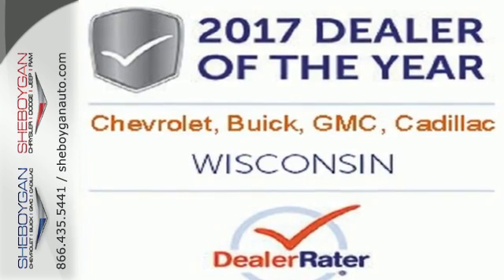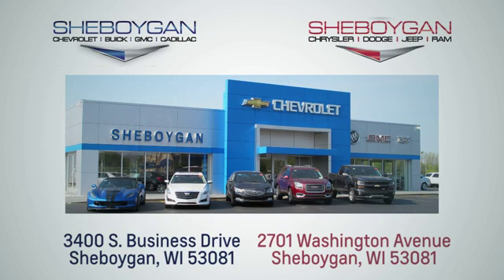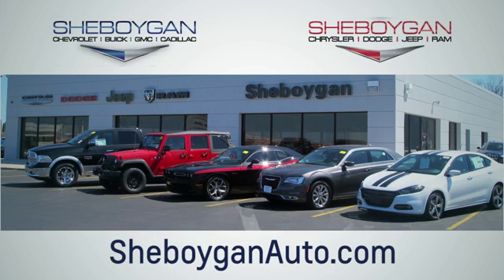Discover the reasons when you take it for a test ride today. Choose Sheboygan Auto. We're conveniently located at 3400 South Business Drive or at 2701 Washington Avenue in Sheboygan, Wisconsin. Sheboyganautos.com.